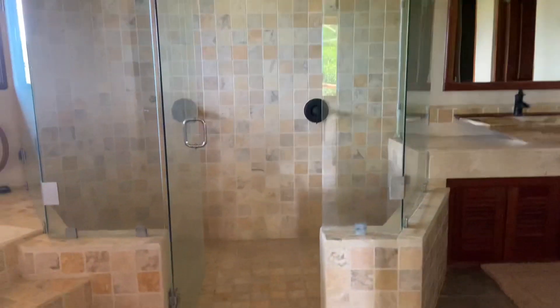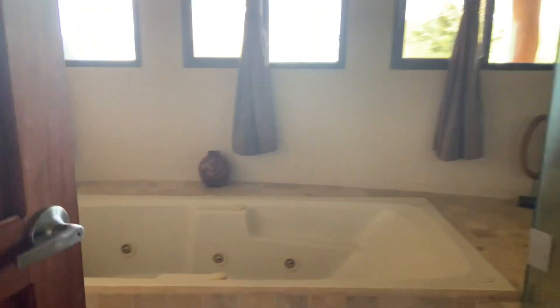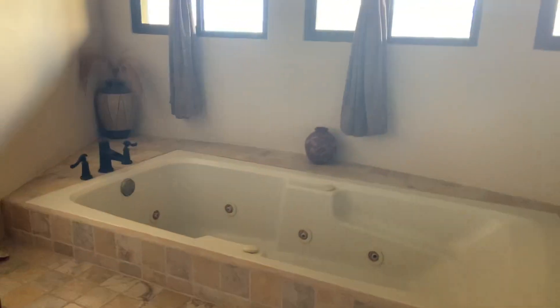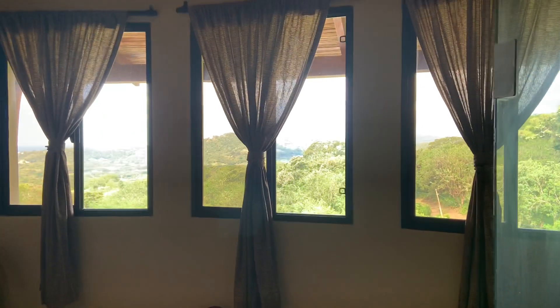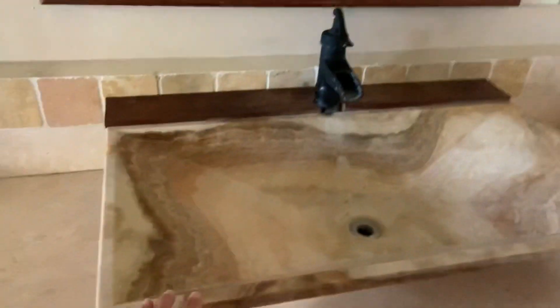Here's the master bathroom, which is done very nicely. It even has a jacuzzi tub tucked into the corner with great views out the windows. There's a really full sink — I love this sink, it's very pretty. The toilet is in its own little room, and then it has a massive closet — every woman's dream to have a closet this big.